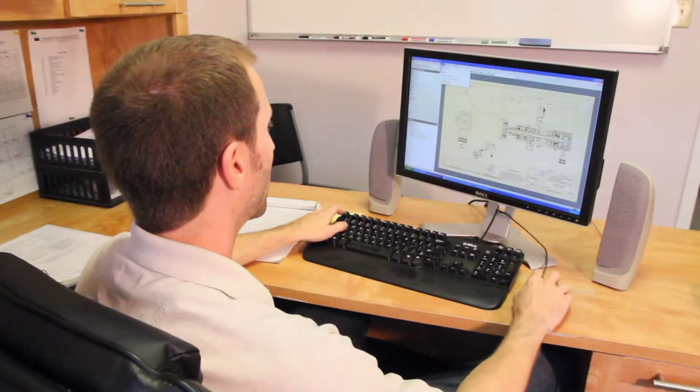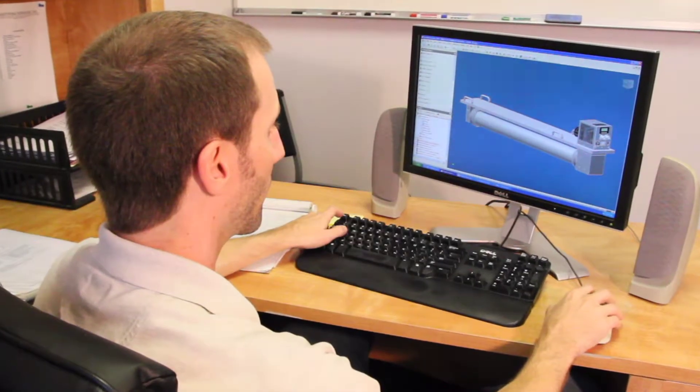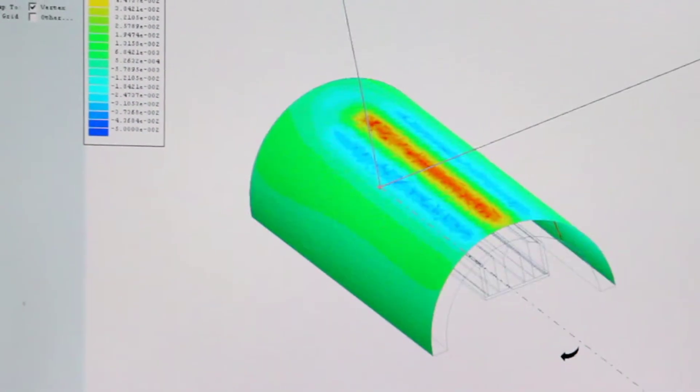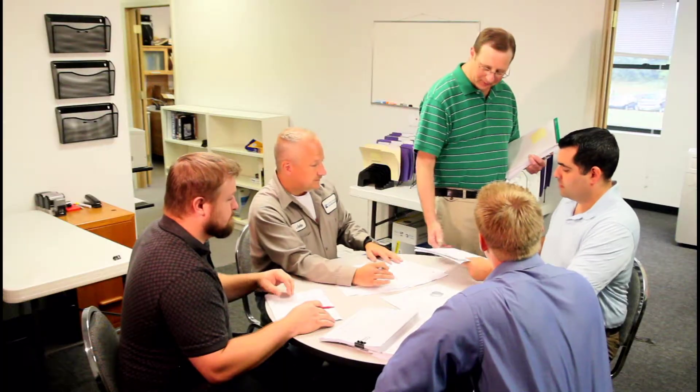Our magnet profiling is the heart of our technology. Each magnetron is equipped with the magnet profile optimal for our customers' application. Our detailed project review is where orders are reviewed thoroughly prior to release into engineering and production to assure a seamless schedule flow.